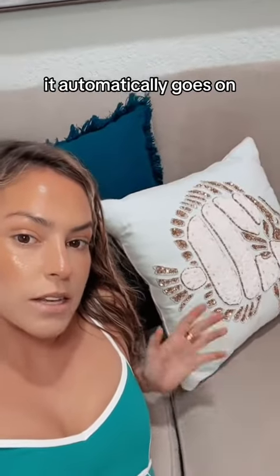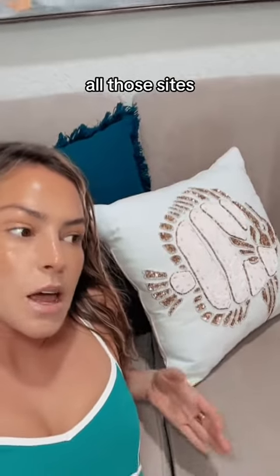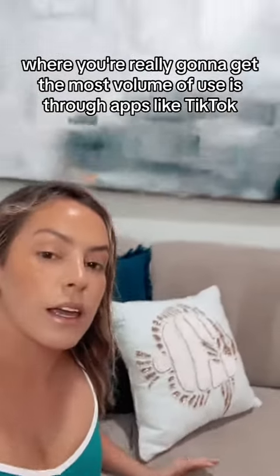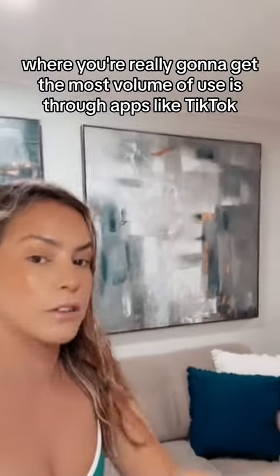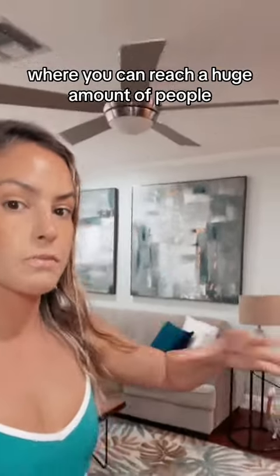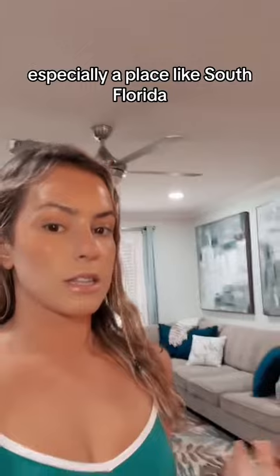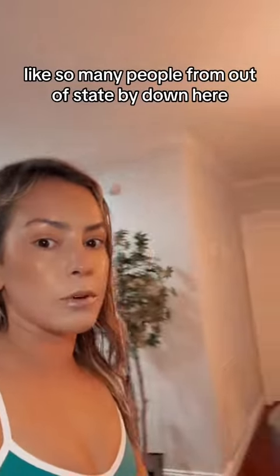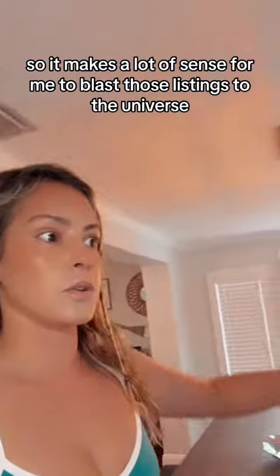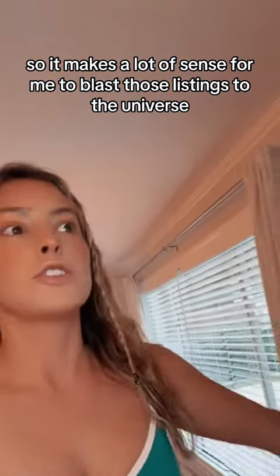When you list a property on the MLS, it automatically goes on Zillow.com, realtor.com, all those sites. But you might get a couple thousand views on there. Where you're really going to get the most volume of views is through apps like TikTok, where you can reach a huge amount of people — especially in a place like South Florida, where so many people from out of state buy. It makes a lot of sense to blast those listings to the universe, even outside of our beautiful sunshine state.